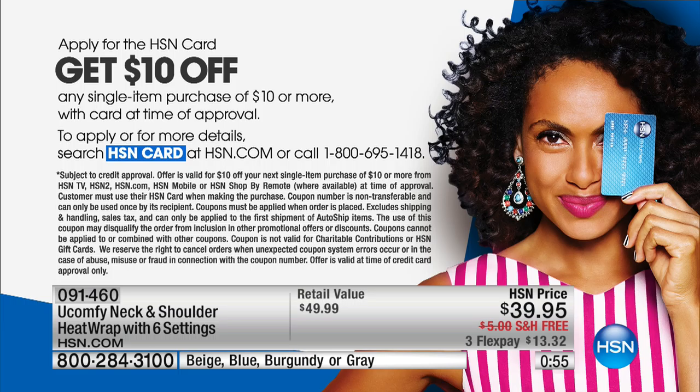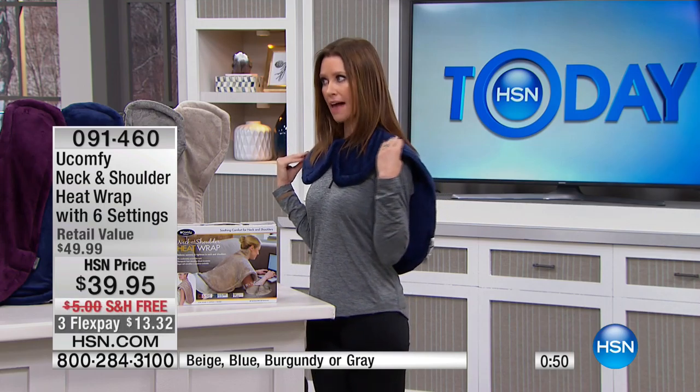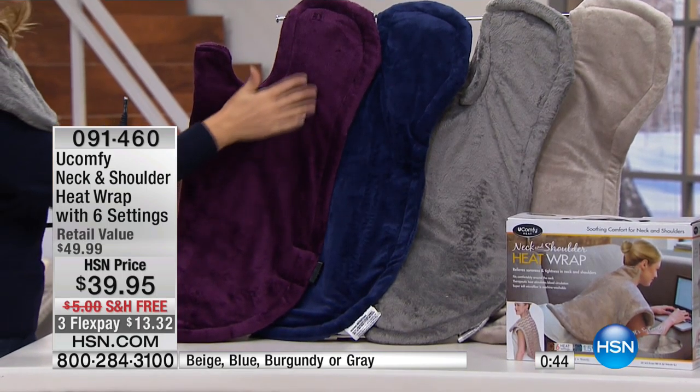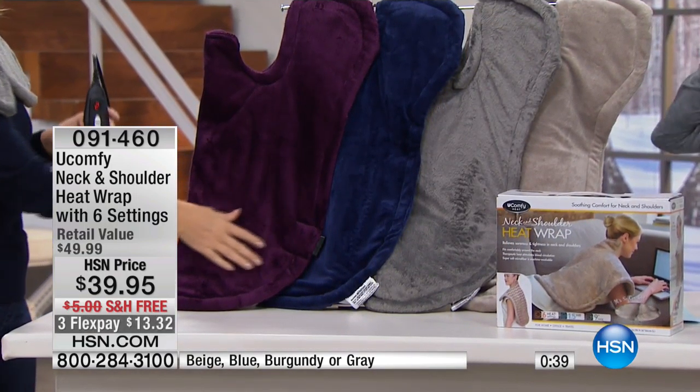We have one more minute left, and we want to show you the colors, because they really are beautiful. It's an elegant wrap — they didn't have to make it this soft, to be honest, but they did, because it's so comfortable. They really did go out of their way to make this incredible.